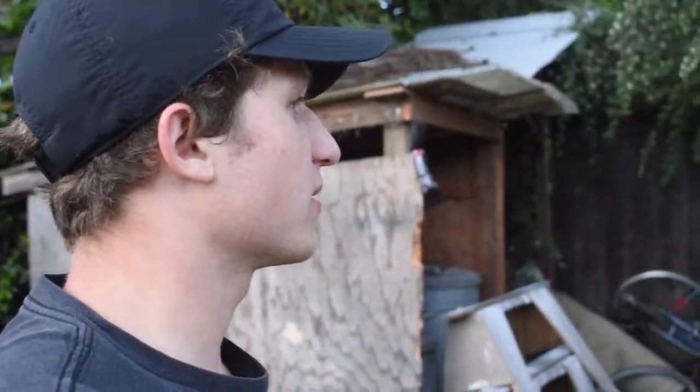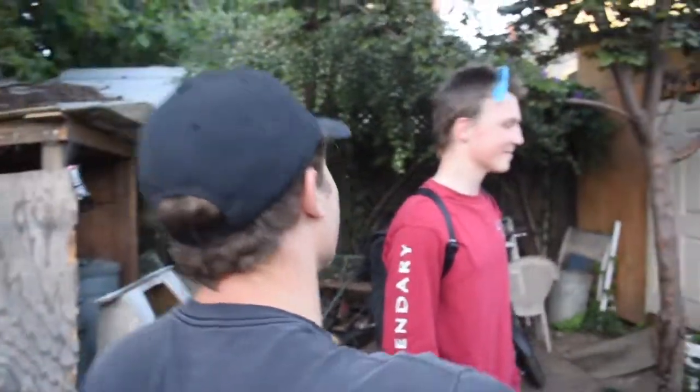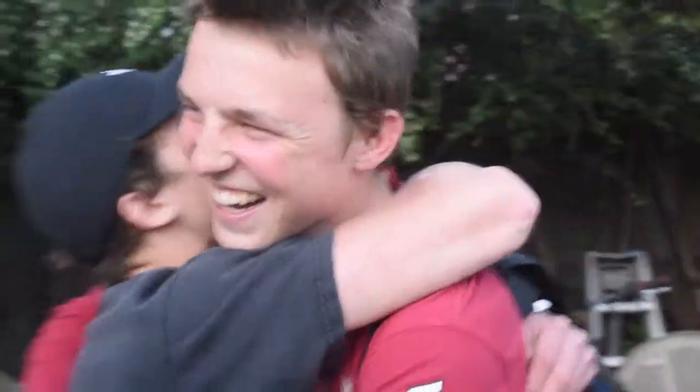I just want to give you a big hug. Thank you so much for being one of our most valued, our most valued customer. Thank you, Xavier.